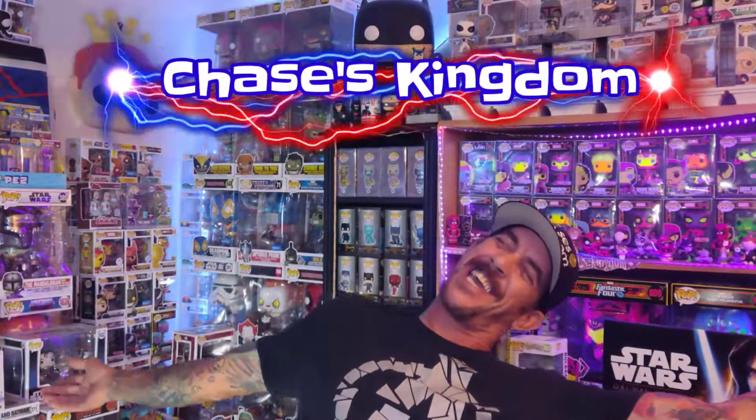Welcome to an all new episode of Chase's Kingdom. I'm Chase, your host, hailing from the Kingdom. If you're new to the channel, we do everything Funko — all the latest and greatest. We do mystery unboxings, subscription unboxings, and sometimes we dabble in a little bit of everything else.